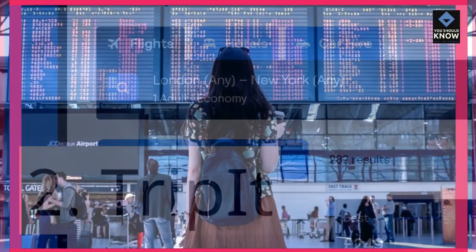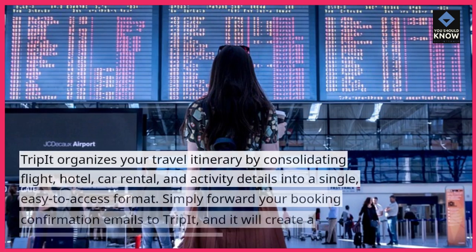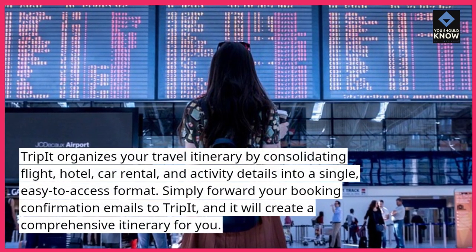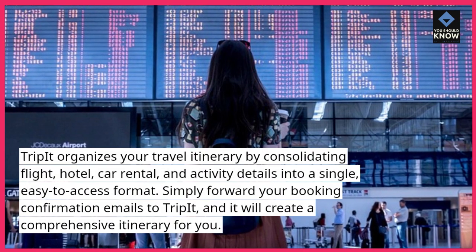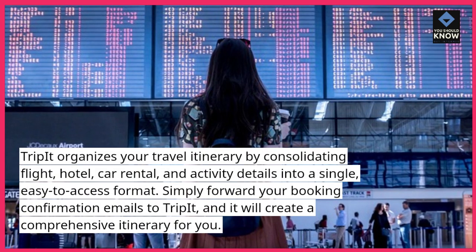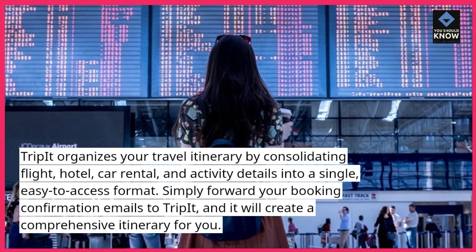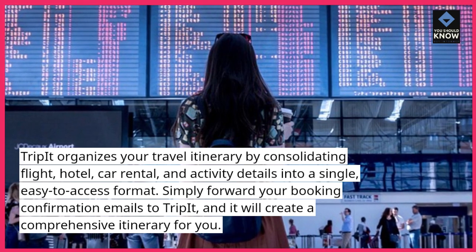2. TripIt. TripIt organizes your travel itinerary by consolidating flight, hotel, car rental, and activity details into a single, easy-to-access format. Simply forward your booking confirmation emails to TripIt, and it will create a comprehensive itinerary for you.